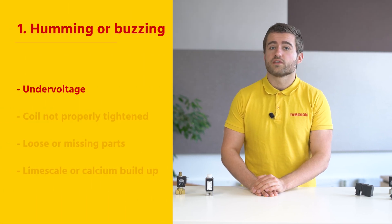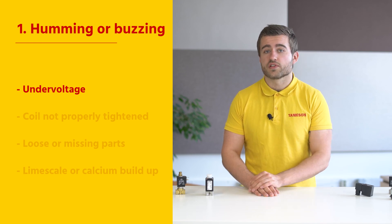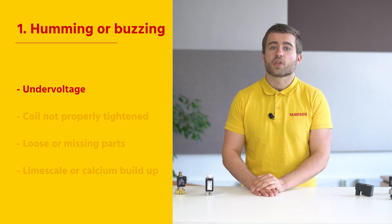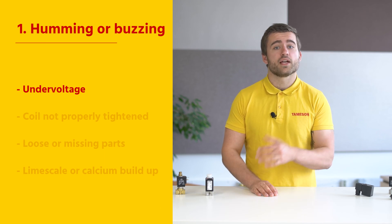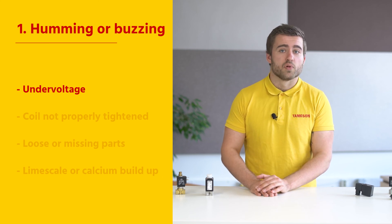One potential cause is undervoltage, caused by an improper control signal, faulty control system, bad wiring, or control relay malfunction. Undervoltage may cause the solenoid to never fully open. Instead it will oscillate between the open and closed states, which produces abnormal vibrations and an audible hum.